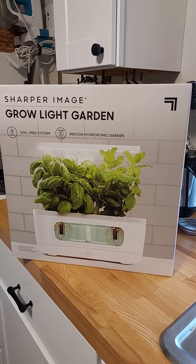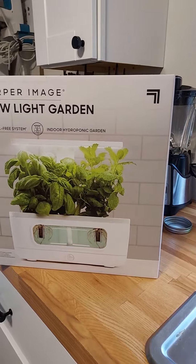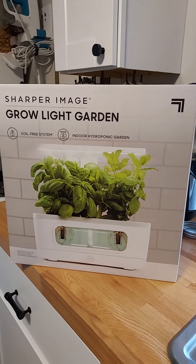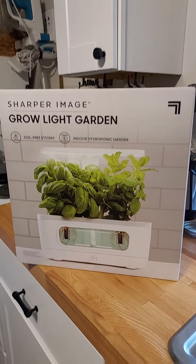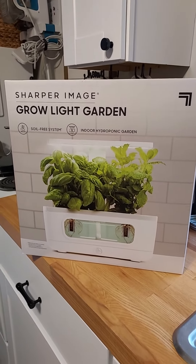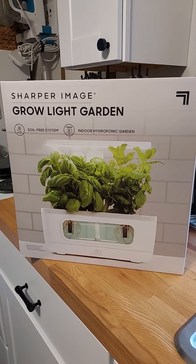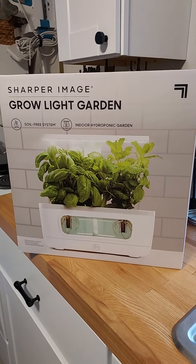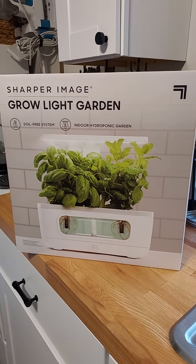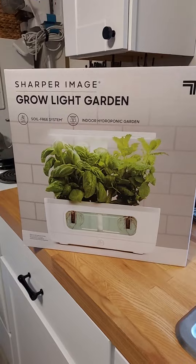They are pretty healthy eaters, and one of them — when I go to her place there in Houston — oh my goodness, she cooks so good. You know who you are when you see this. So yeah, I think they're going to love it. It's the Sharp Image Glow Light Garden, indoor hydroponic garden, soil-free system.